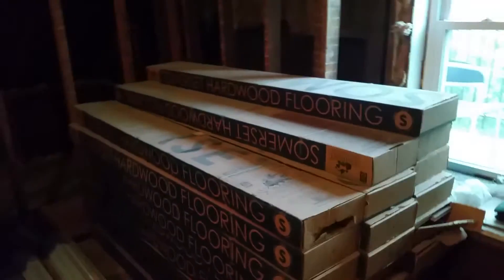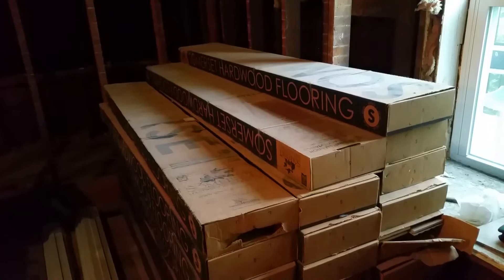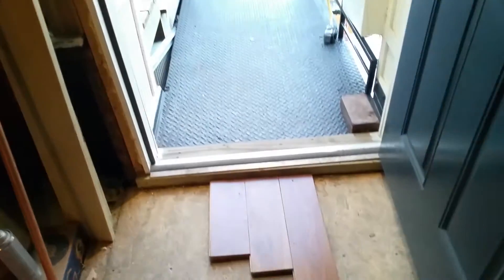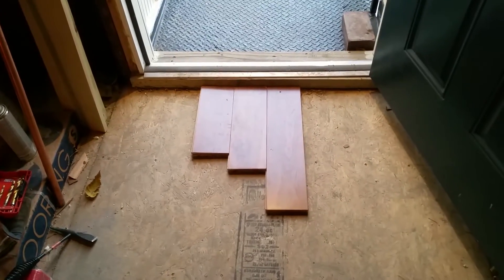We've also got the hardwood floor for this apartment — got a great deal on a pallet load of pre-finished flooring. This is hickory, UV-cured three-quarter inch flooring with UV-cured polyurethane. That'll go up here.